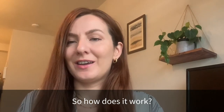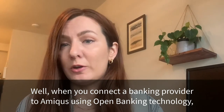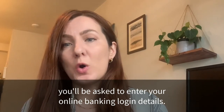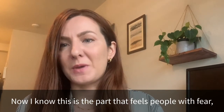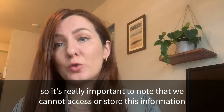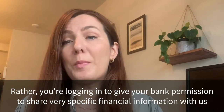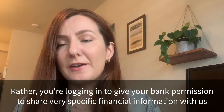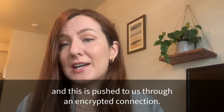So how does it work? When you connect a banking provider to Amicus using open banking technology, you'll be asked to enter your online banking login details. Now I know this is the part that fills people with fear, so it's really important to note that we can't access or store this information, and neither can any other third party. Rather, you're logging in to give your bank permission to share very specific financial information with us, and this is pushed to us through an encrypted connection.